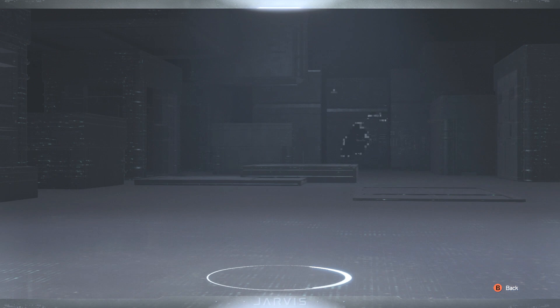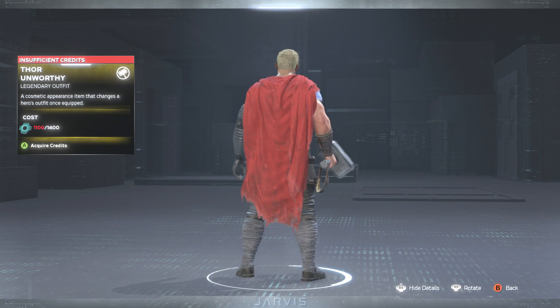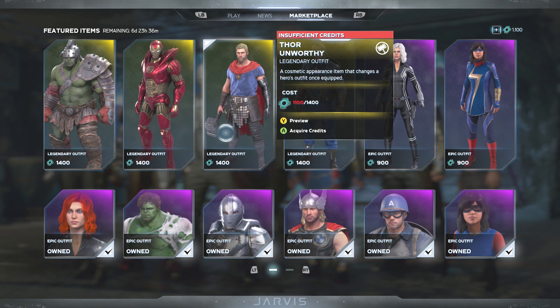Next up we have the Thor Unworthy skin. As you can see, we got Thor looking like a boss. The last time I tried to look at this skin it wouldn't let me open it, so I'm glad I'm able to see it now. He's got the arm off.